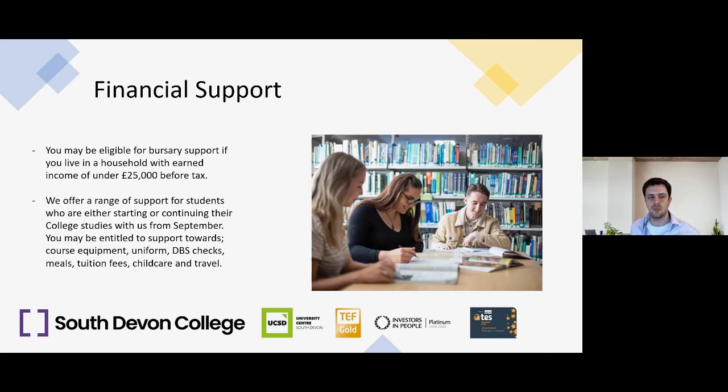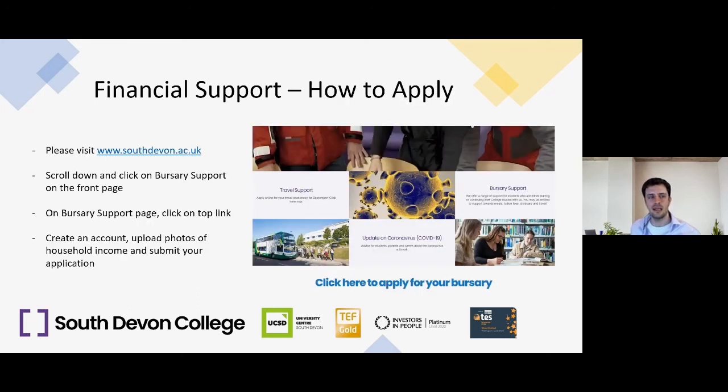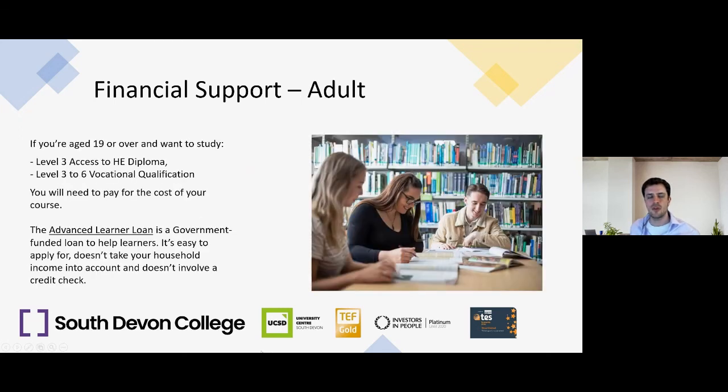We offer a bursary for those with a household income of less than £25,000 before tax. This bursary covers a range of support including course equipment, uniform, DBS checks, meals, tuition fees, childcare, and travel. For household incomes between £21,000 and £25,000, you'll receive travel support in the form of a free bus pass. For incomes under £21,000, you may be eligible for travel support and bursary depending on your course and circumstances. Bursary applications open on our website from 25th May — visit southdevon.ac.uk, scroll down on the front page, click on 'Bursary Support', then click the top link to apply, create an account, upload photos of household income evidence, and submit.